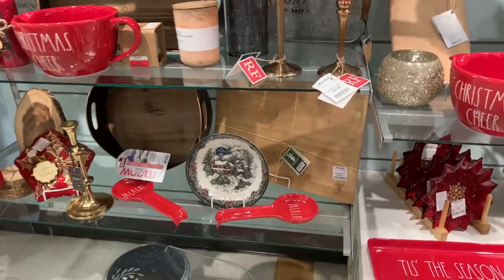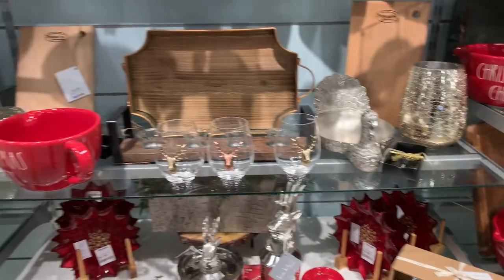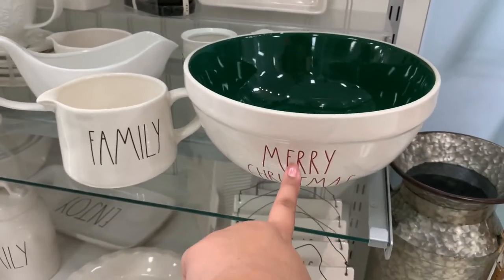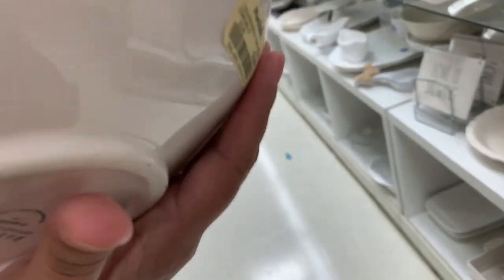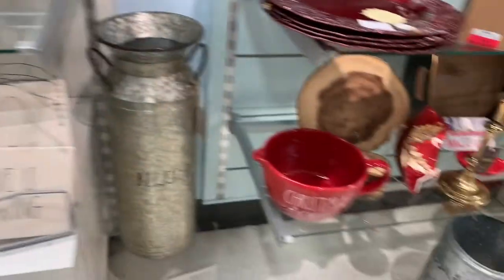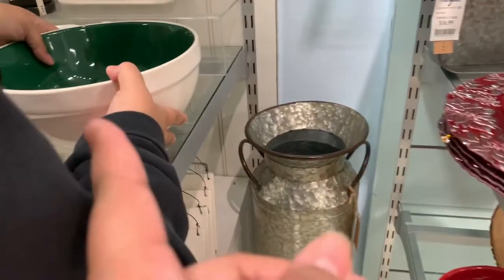They have the merry Christmas bowl too. These are some of the best Christmas things I've seen in a while. I like those boxes. This one's the merry Christmas with the green inside and the red outside. Ooh, it's heavy. It's $17 - it's so good. I like that it has a spout, but I like that that one has both colors.